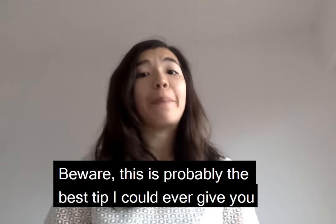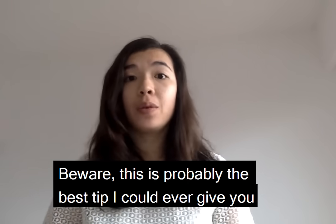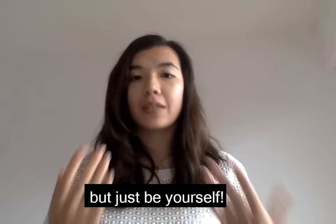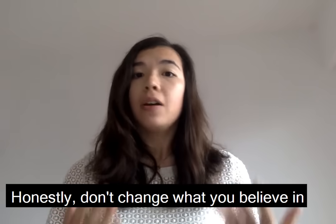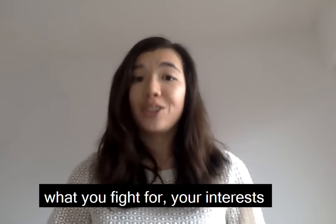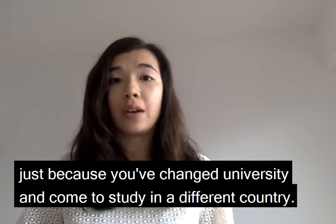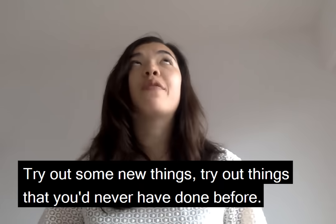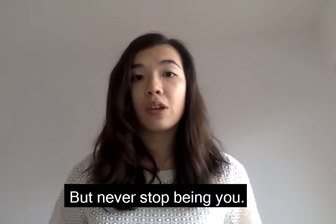Tip number ten: be yourself. This is probably the best tip I could ever give you, and it might sound cliché, but just be yourself. Don't change what you believe in, what you fight for, your interests, just because you changed university and came to study in a different country. Try out new things, try out things you would have never done before — but never stop being you. I really hope this helped, and you guys take care.